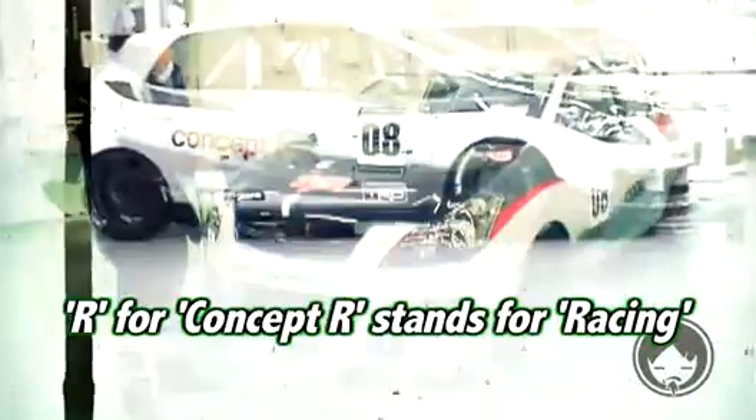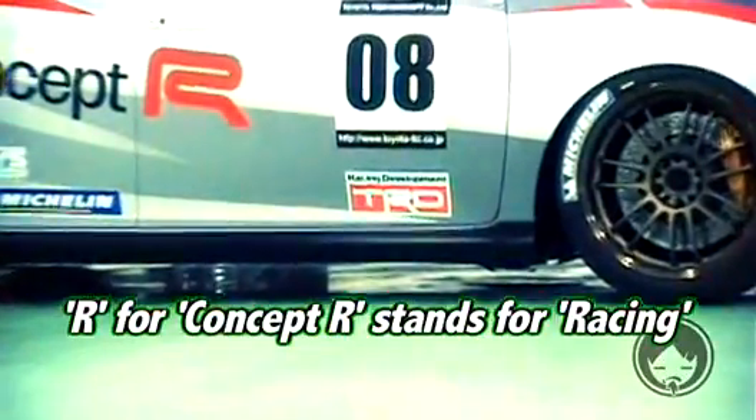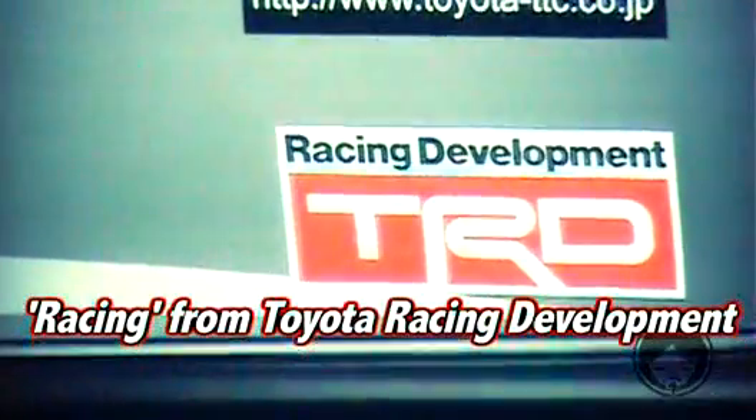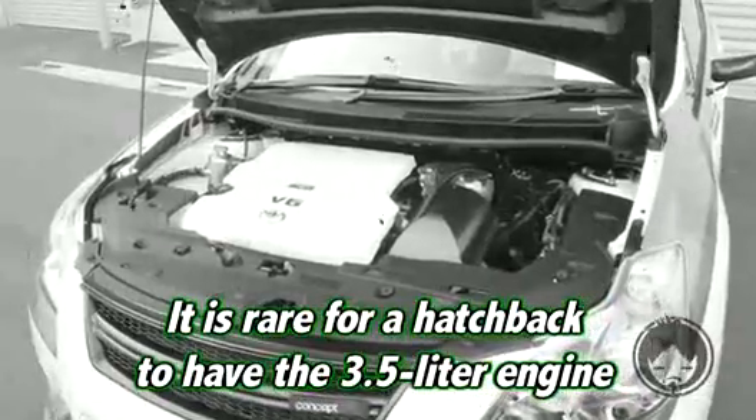Toyota Technocraft TRDで企画を担当してますKobukiといいます。こちらの車両の車名がTRD Concept R。Concept RのRというのはTRDのR、Toyota Racing Developmentのレーシングといった意味を込めて名付けました。